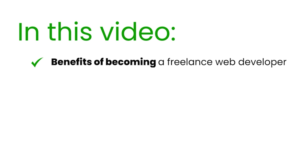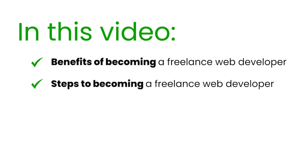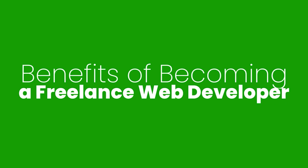Sounds pretty great, right? Well, in this video, we are going to discuss the benefits of freelance web development, the steps you need to take to get started, the tools you will need, how to begin finding work, and so much more. So let's get started with the benefits of freelance web development.